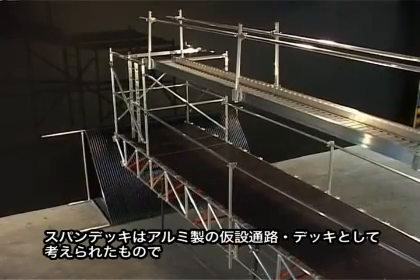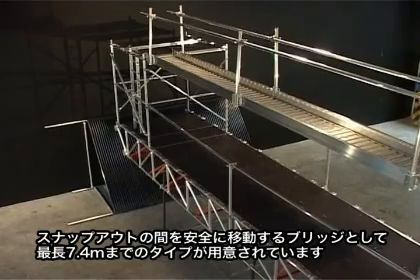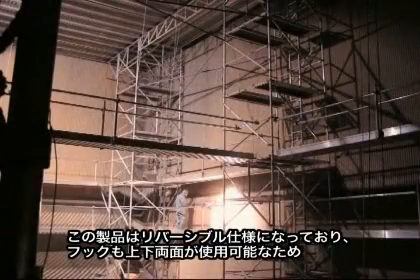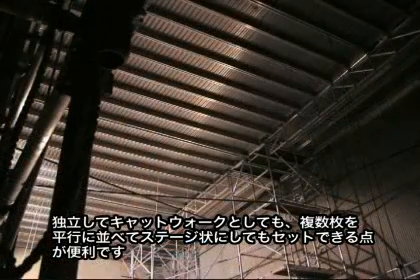Instant Spandec is a lightweight aluminium walkway and decking system spanning up to 7.4 meters and providing a safe work platform between Snap-Out towers. Its unique reversible design and double-sided hooks allow it to be used individually as a catwalk or side-by-side.